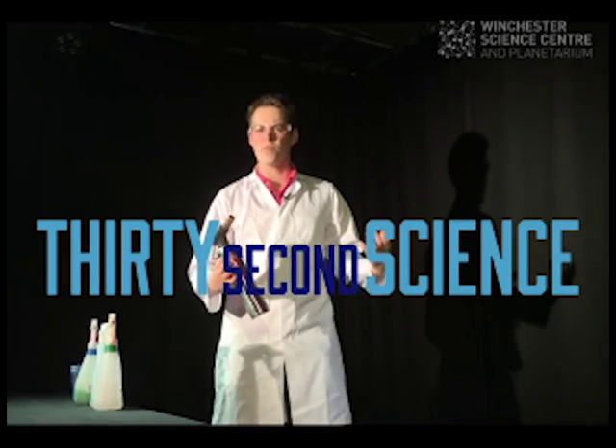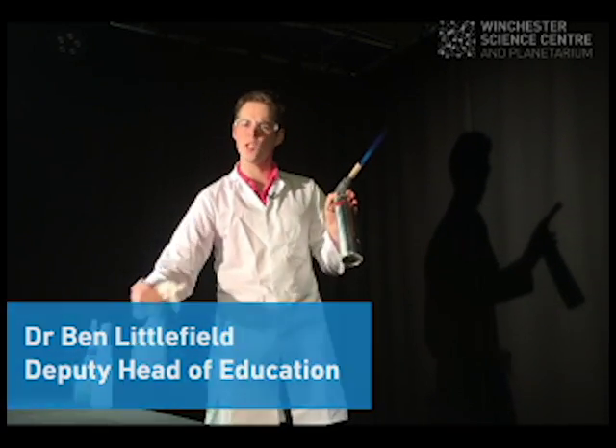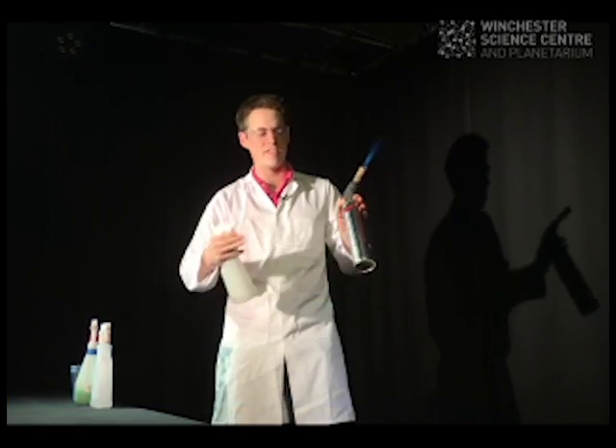Hello and welcome to 30 Second Science by Winchester Science Centre. My name is Dr Ben Littlefield and in this episode we're going to be looking at fire — specifically coloured fire and what makes it coloured.